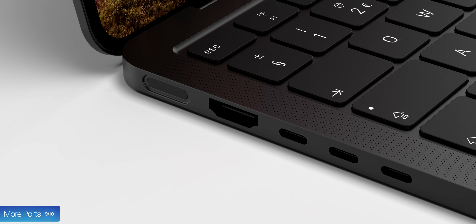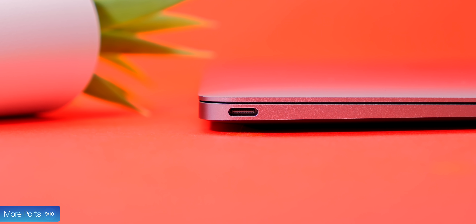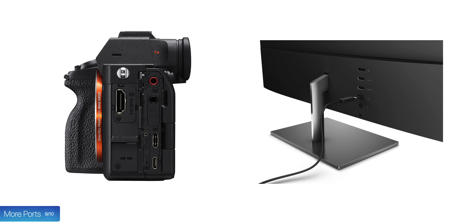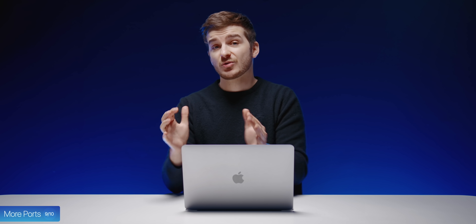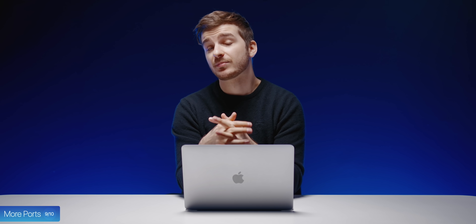HDMI is also great to see making a comeback, although I'm a bit worried that bringing back these ports might actually slow down the adoption of USB Type-C, which really started back in 2015 when Apple added USB Type-C to the 12-inch MacBook. When you buy a new camera and a new monitor today, chances are they will have a USB Type-C port, so I really hope the industry would not go backwards now that Apple has. Still, having more ports is always better than having fewer ports, so I do get why Apple has done this.